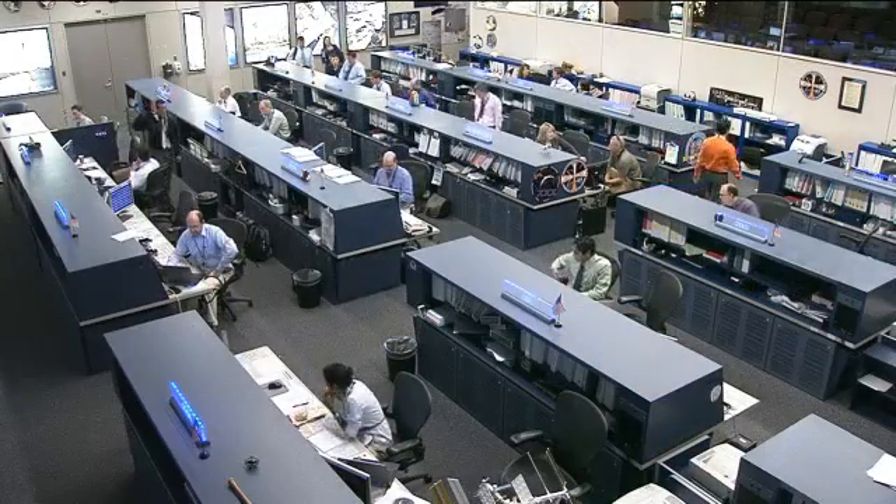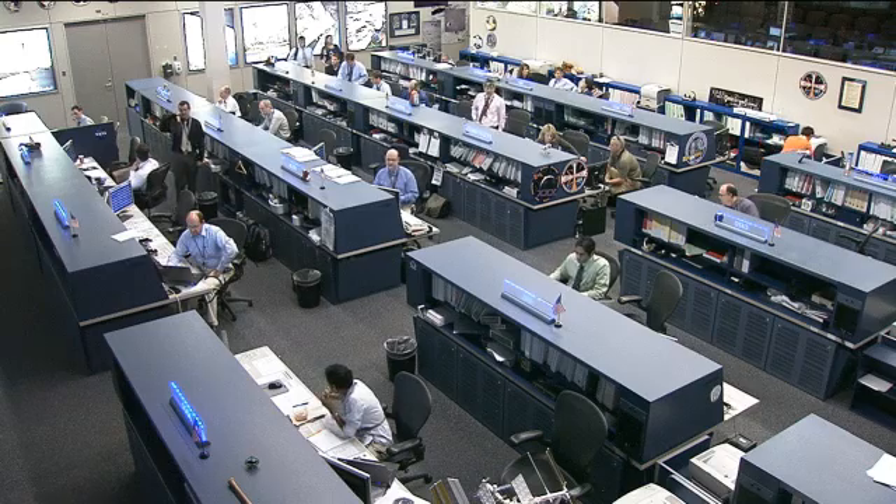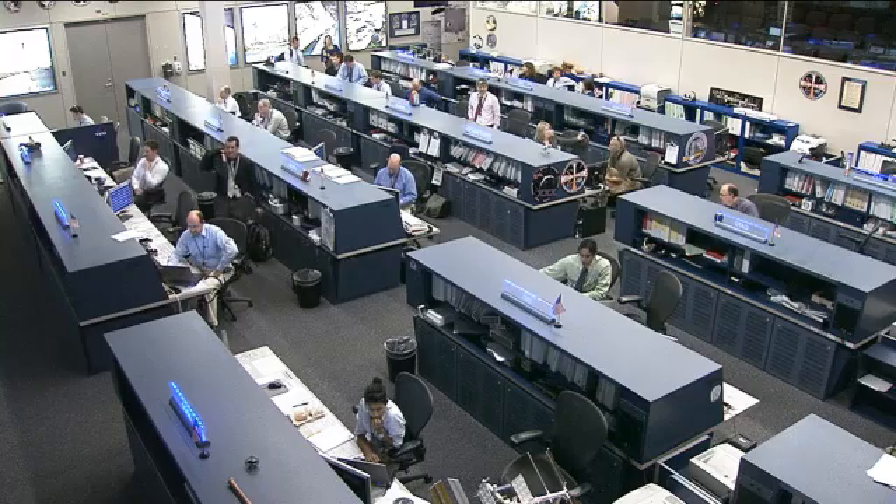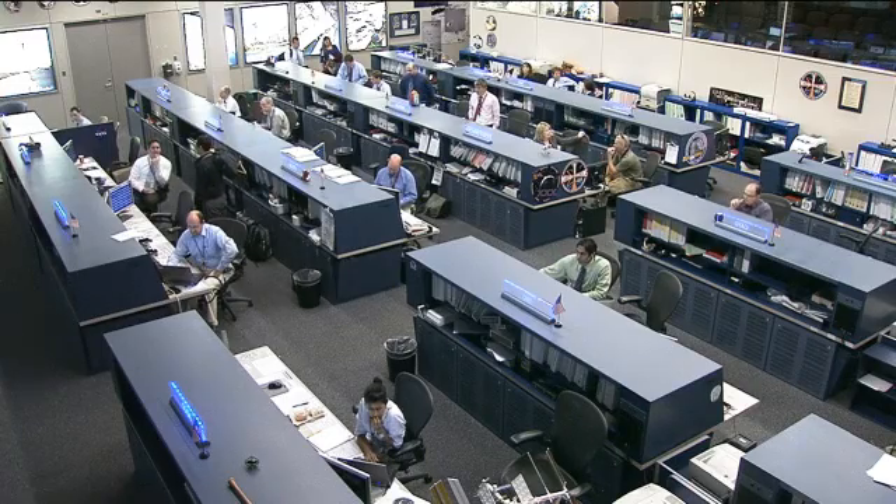Those astronauts right now are the crew of Expedition 30, moving into one of the last few weeks of their expedition. They're being led by Commander Dan Burbank, there in the front row on the left of your screen. He is also a NASA astronaut and he'll be returning home on April 27th, just less than two weeks from now, with the two people behind him: Russian cosmonauts Anton Shkaplerov and Anatoly Ivanishin.